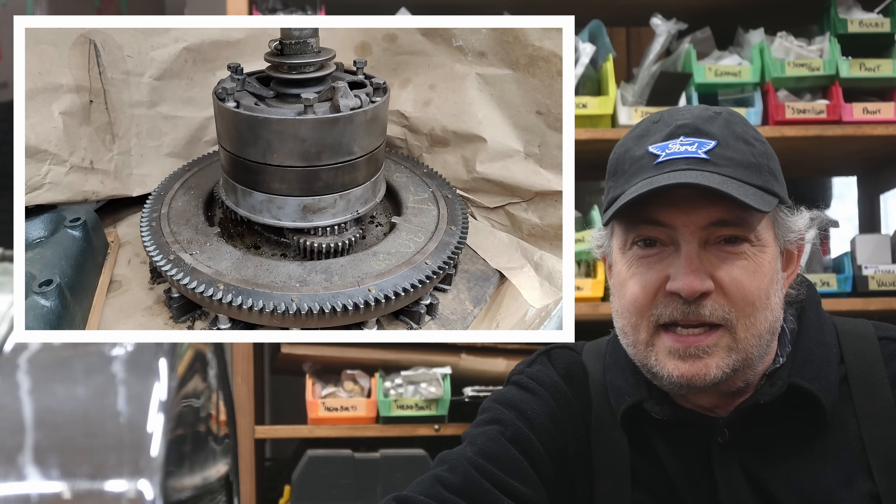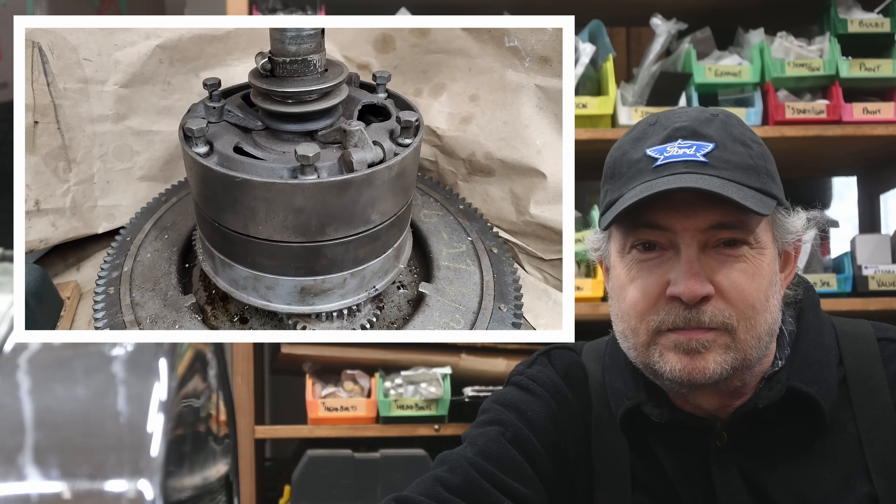I'm Stephen and this is Fliver Channel. Let's take a look at the fascinating Model T transmission. It's unique in the automotive world and is unlike other clutch and gearbox transmissions of its day. In a lot of ways, it shares more in common with automatic transmissions than manual gearboxes.